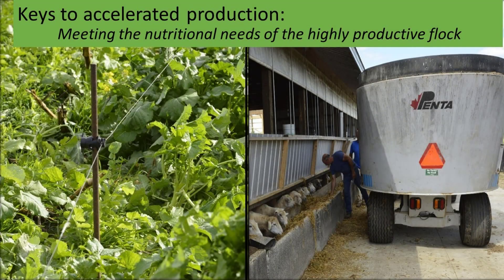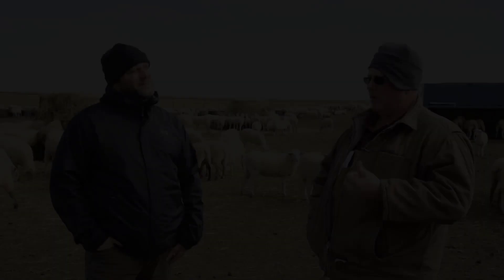Another key to success in accelerated production is meeting the nutritional needs of a highly productive flock. Accelerated ewes are in a productive state a greater proportion of the time and therefore have to be fed accordingly. When you go to this system, you're putting the ewes under more nutritional stress, so the quality of feed needs to be better — you're really never feeding for a maintenance period; you're always in a productive type of period. Either you're bringing ewes up after lambing for the next breeding period. In our area, we're blessed with abundant forages, both irrigated and dryland, and we have availability of good feed.